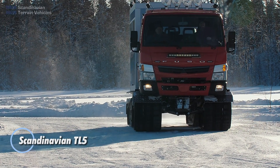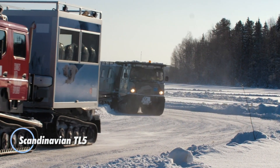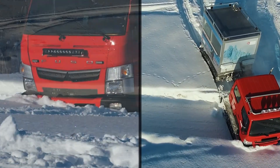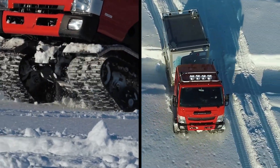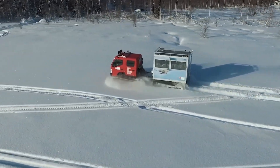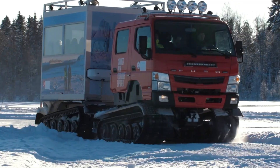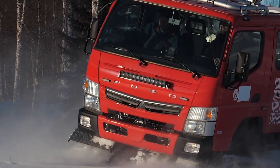The Scandinavian TL5 is a tough, all-terrain tracked vehicle built for extreme conditions. It can transport up to 20 passengers or carry a 3,500 kg payload, making it ideal for military, rescue, and industrial use. Powered by a 147-horsepower Mitsubishi Euro 6 engine, it delivers strong performance with fuel efficiency and low emissions, reaching speeds of up to 60 km/h.